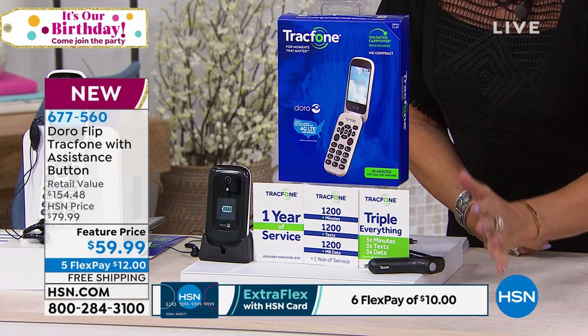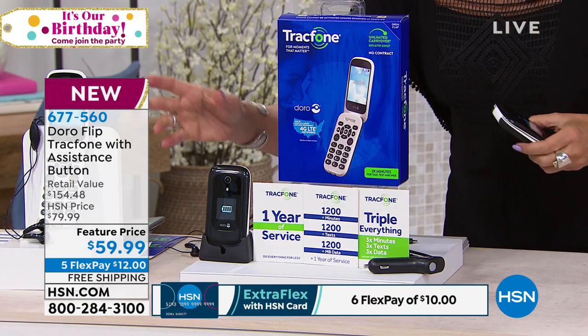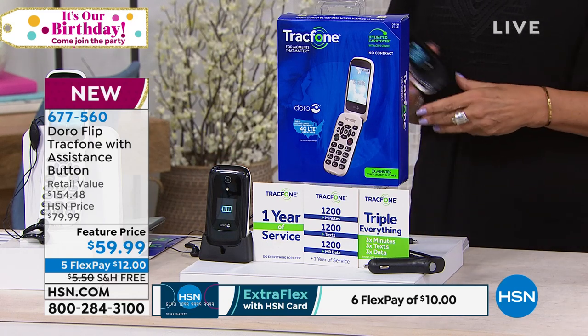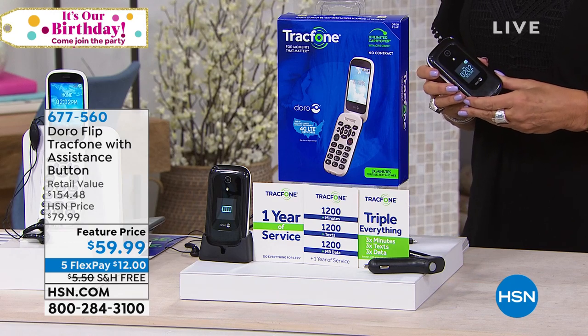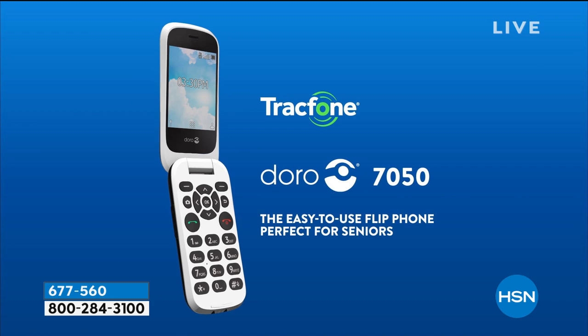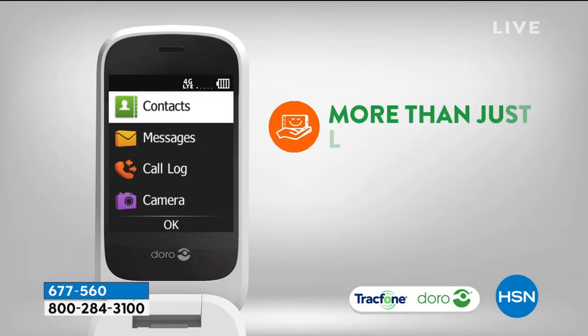You're going to get the car charger included as well, and you're also going to get this stand, which is how you recharge the phone. It's priced at $59.99 — five flex payments of $12 and you get the phone home. How fabulous is that? Especially with the free shipping and handling that we are doing today.